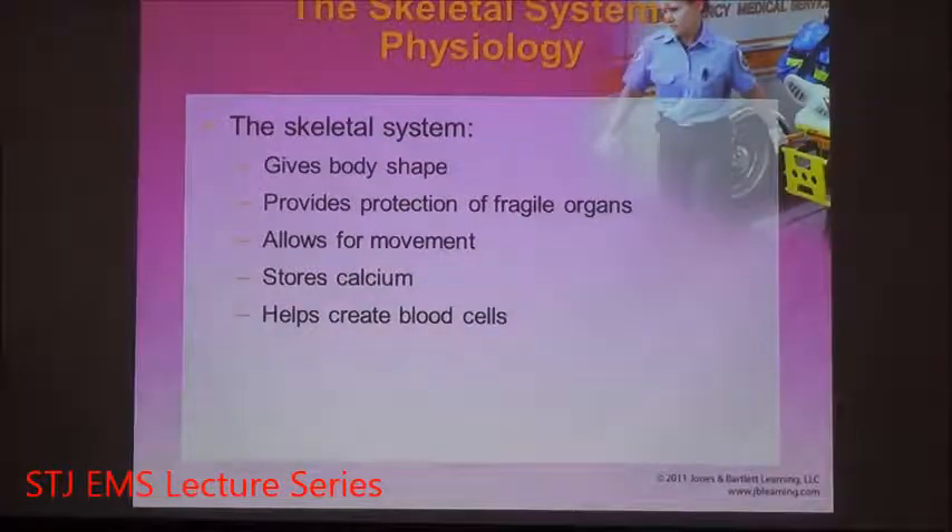The skeletal system allows the body to have form and shape necessary for movement. It provides protection for fragile organs, especially in the chest and the head. In addition to this, it's also a storage place for calcium. Calcium is a necessary electrolyte for many muscular functions, heart functions, and brain functions, so always having a good supply of calcium is necessary for a healthy lifestyle.